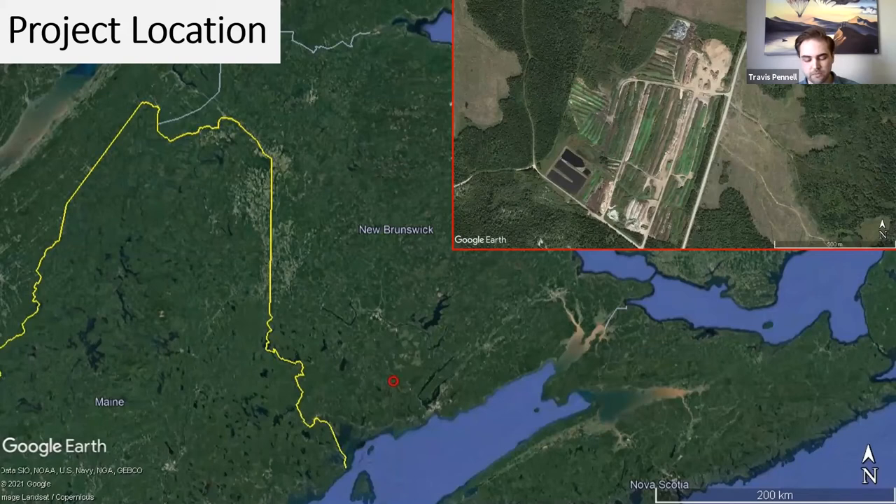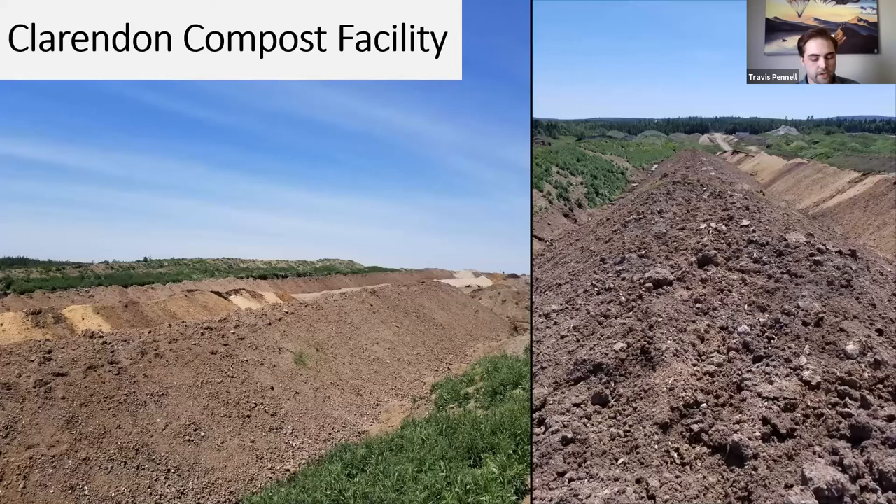I always like to start with a quick image to orient people as to where the research is occurring. You can see a small red circle on the larger map near the southern coast of New Brunswick, near St. John. In the inset map in the top right-hand corner, you can see an overhead view of the composting facility itself. The larger piles running in straight parallel lines along the road are the actual compost piles measured throughout the project. As you can see, it's quite a large facility generating a lot of finished product that ends up being shipped out.